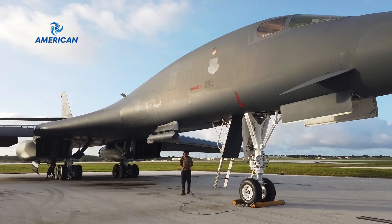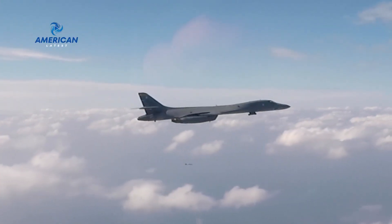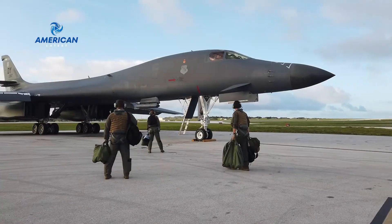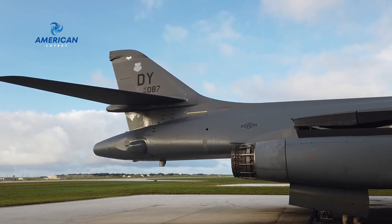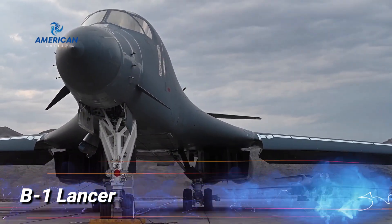Hi everyone, and welcome back to the American Latest Channel. Today, we're diving into the world of military aviation to explore one of the most iconic and powerful bombers in the United States Air Force, the B-1 Lancer.